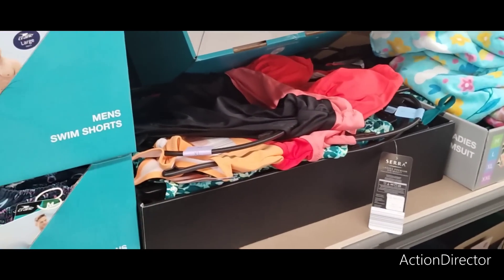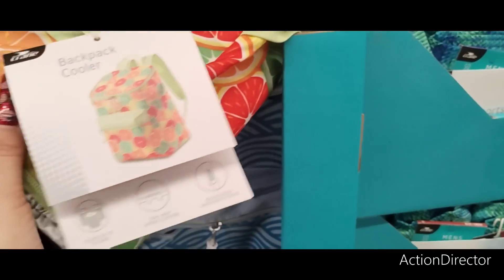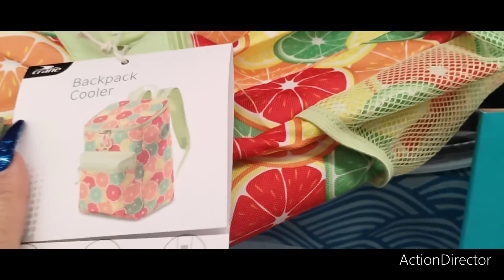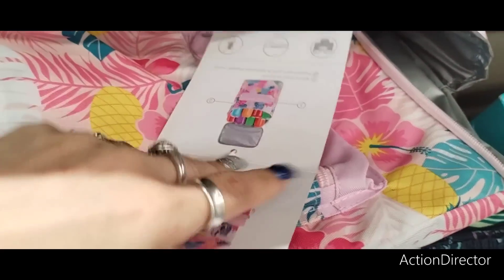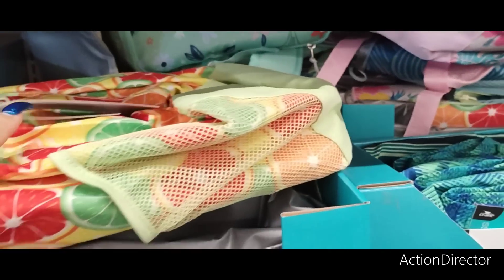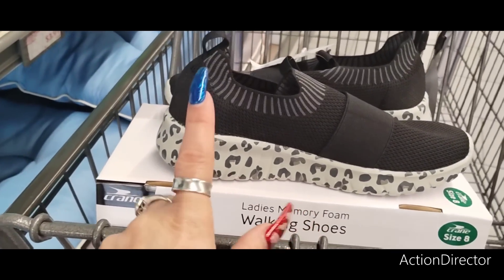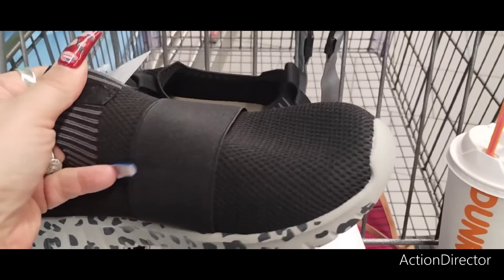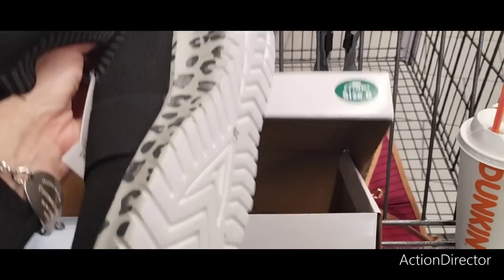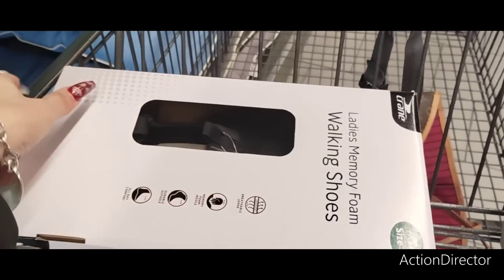Hit your local Aldi because they have cute swimsuits and you're not going to get them for less — we've seen Walmart's crazy pricing. They also have a cute cooler backpack for only $9.99. Look at how adorable this lemon one is! They also have the aloha floral design — adorable. And then walking shoes at $12.99 that look like Sketchers with memory foam.